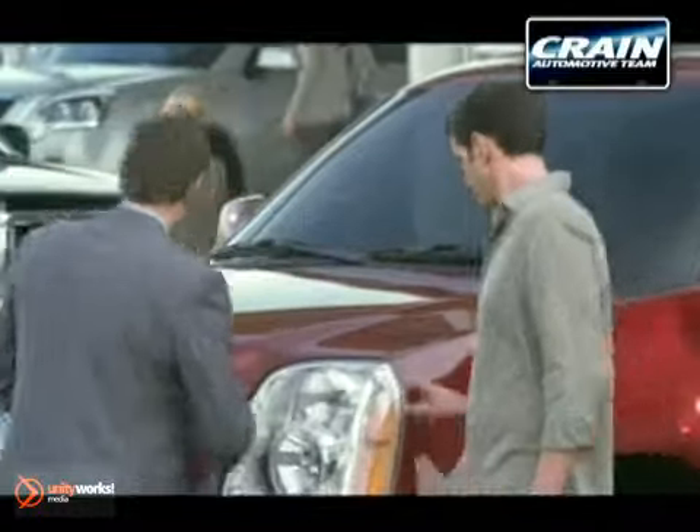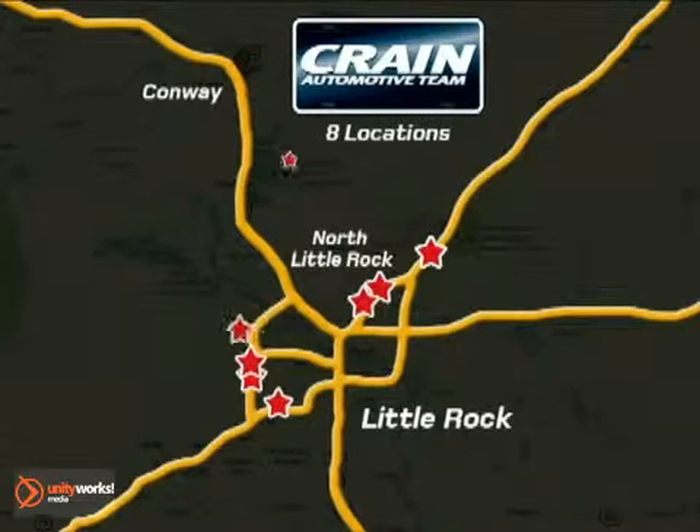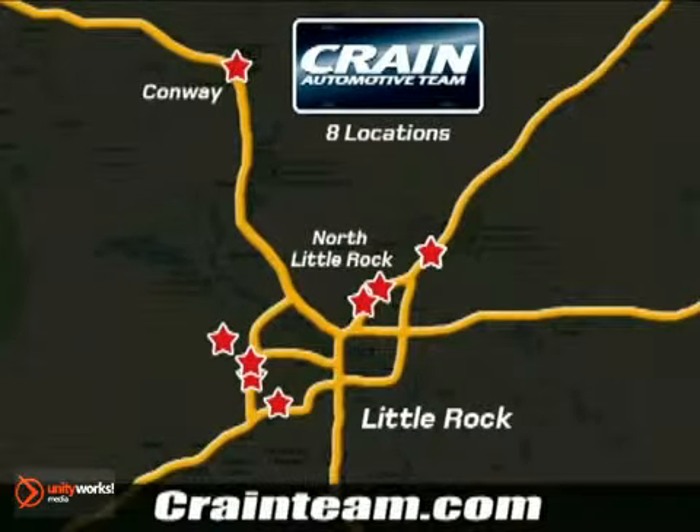Visit us anytime at craneteam.com. Go, go, go — the Crane Team's got them. Craneteam.com